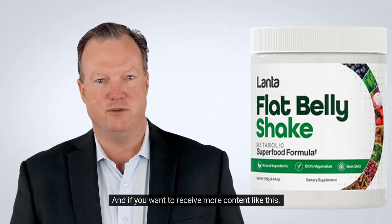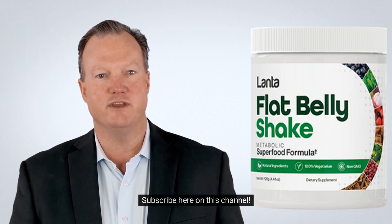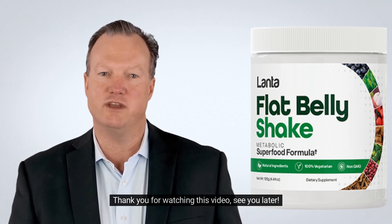If you want to receive more content like this, subscribe to this channel. Thank you for watching this video, see you later.